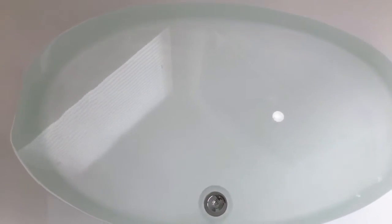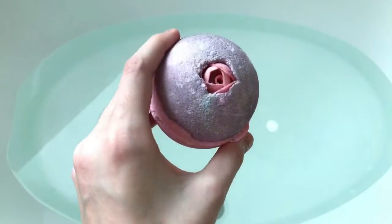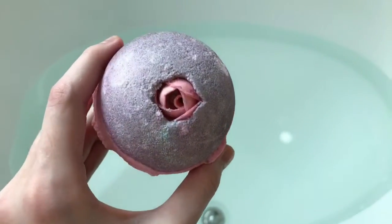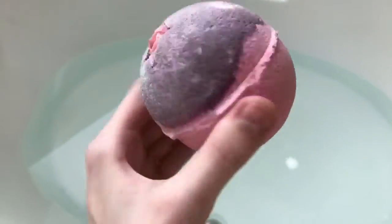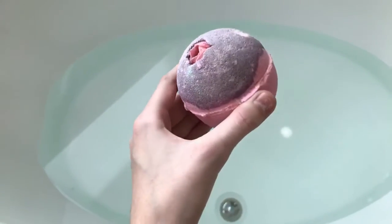Hey everyone, it is Princess Hey here and today I am here with another bath bomb video. The bath bomb we'll be using today is the Lush Sex Bomb. This bomb retails for $7.95 and the description is an aphrodisiac jasmine silk — sorry if I said that name wrong — but yeah, today we're going to be using this.